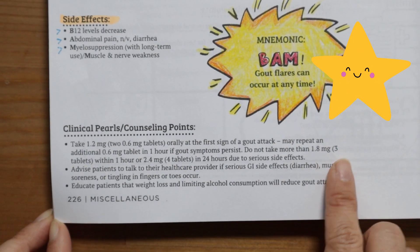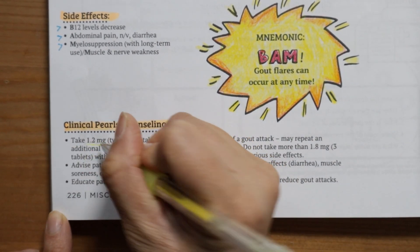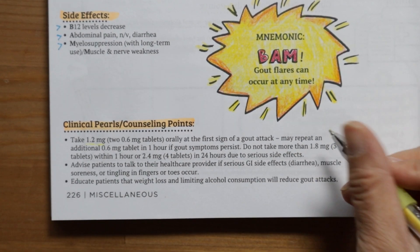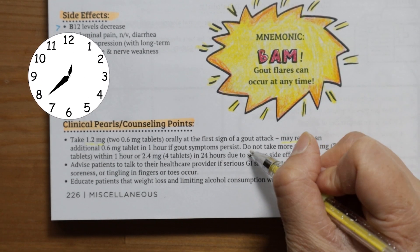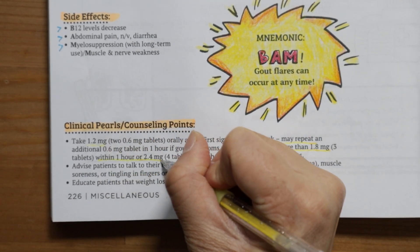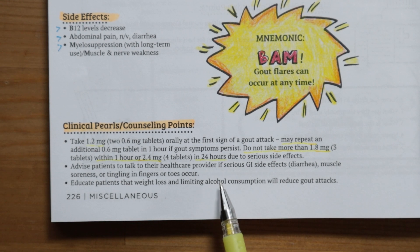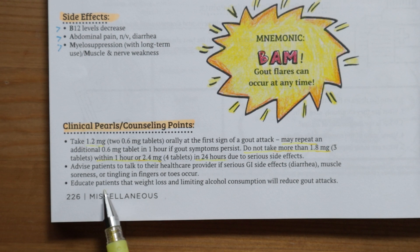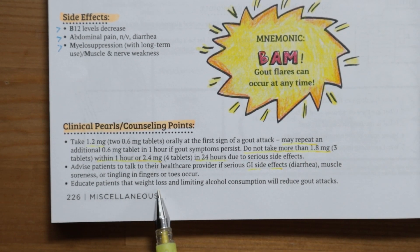Some important clinical pearls and counseling points to keep in mind. Know the correct dosing for a gout attack, which is 1.2 milligrams — or two of the 0.6 milligram tablets — orally at the first sign of a gout attack. If gout symptoms persist, a repeat dose of 0.6 milligrams can be given in one hour. Do not take more than 1.8 milligrams or three tablets within one hour, or 2.4 milligrams or four tablets in 24 hours, due to serious side effects. Advise patients to talk to their healthcare provider if serious GI side effects such as diarrhea, muscle soreness, or tingling in fingers or toes occur.